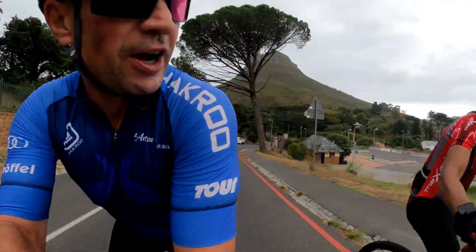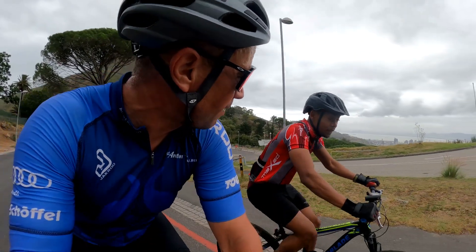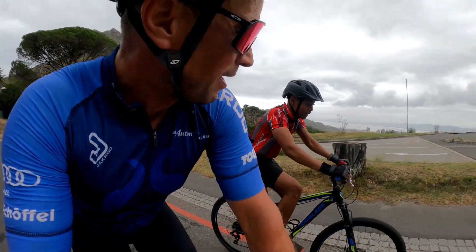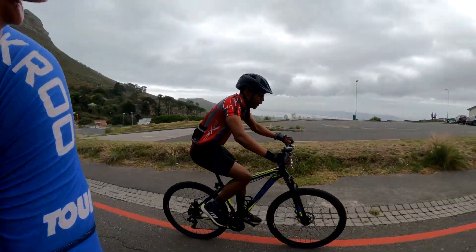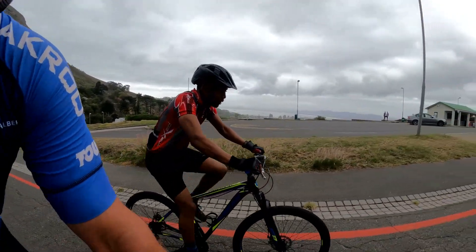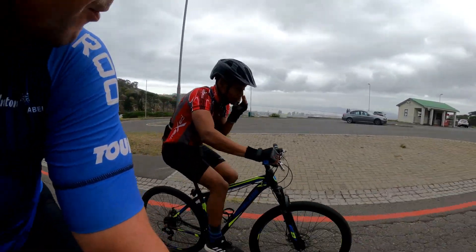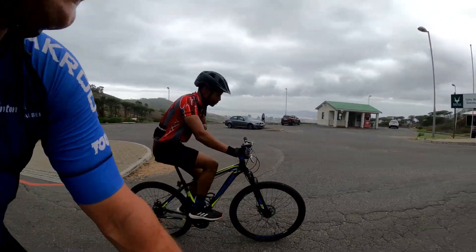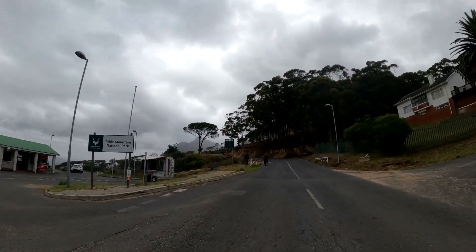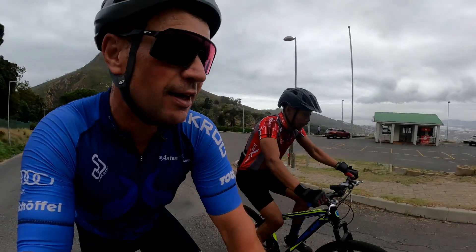I meet a fellow cyclist here. I'm Ingo from Austria, just filming a bit. I chickened out on the Cape Town Cycle Tour — it was raining, I didn't do it. I thought at least I'm not the only one in Cape Town who hasn't been riding the Cape Town Cycle Tour. I'm more of a sunshine cyclist, so I'm just doing a little alternative today.